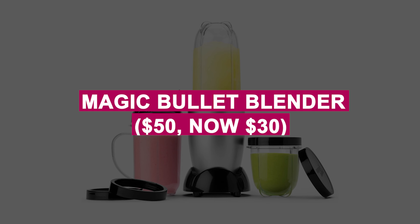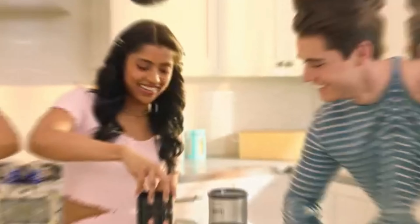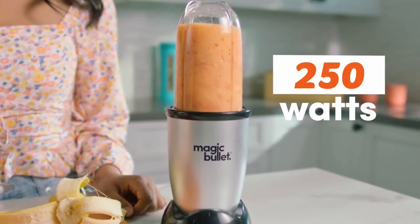Magic Bullet Blender was $50, now $30. Compact and versatile blender for smoothies, sauces, and snacks, featuring easy-to-use controls and a space-saving design. Includes cups and lids for quick blending and storage.